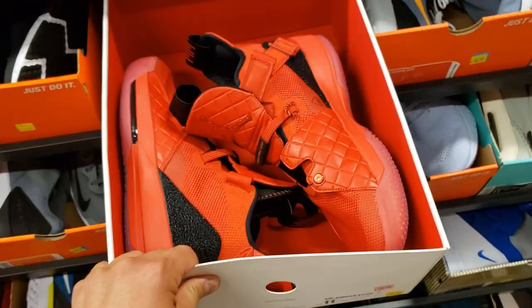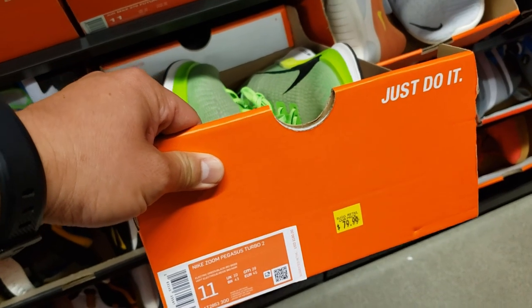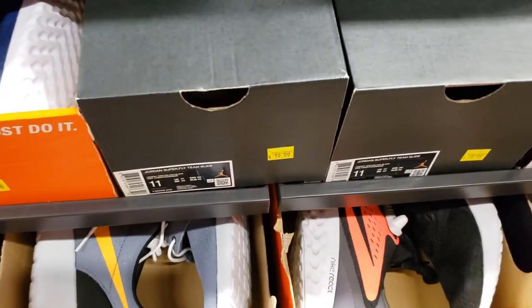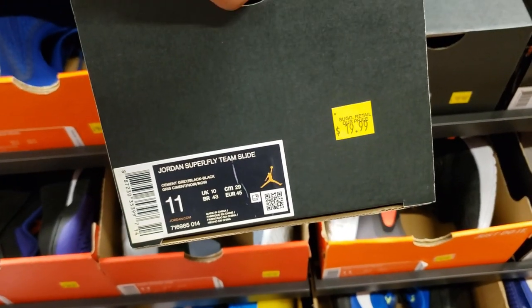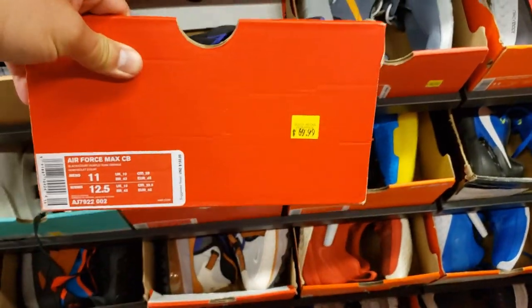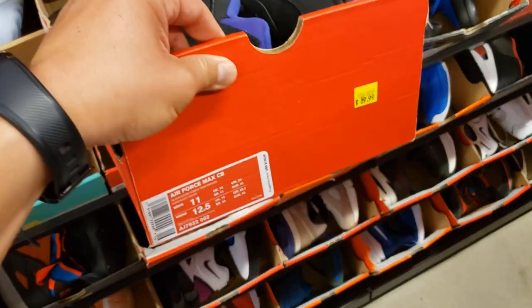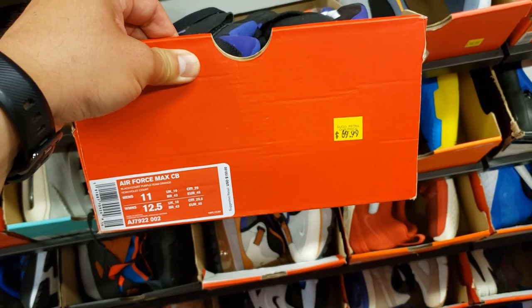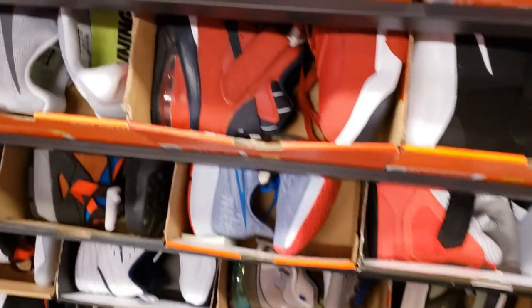More Jordan 34s going for $80. The Pegasus Turbos going for $80 — if you guys want Pegasus Turbos, you definitely need to stop by here. Jordan Superflies, $20 — that's not too bad. The Barclays going for $70 — we've seen them cheaper though, like $50 at Foot Lockers and stuff.